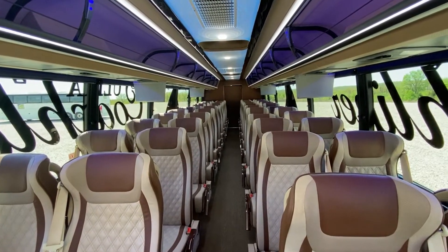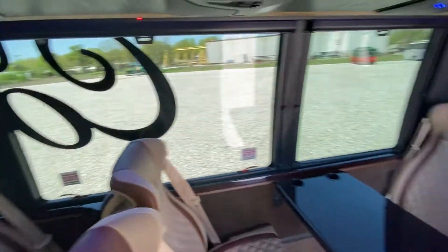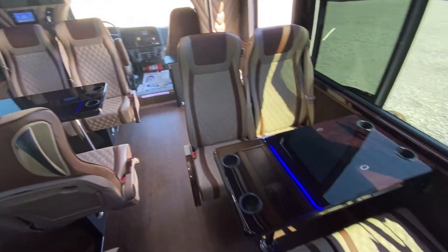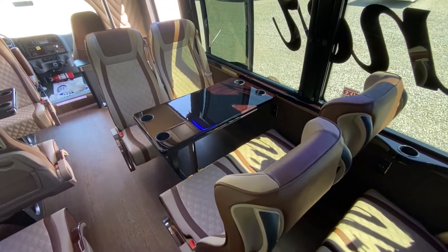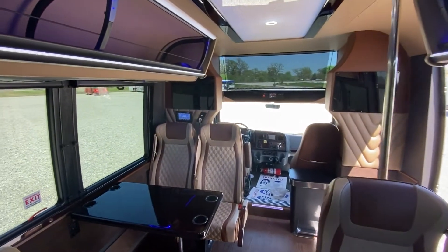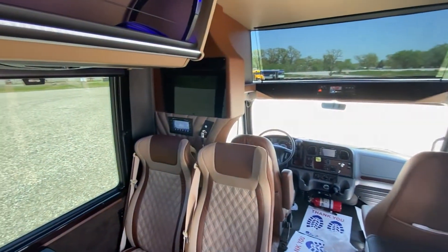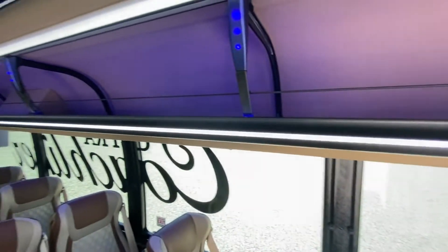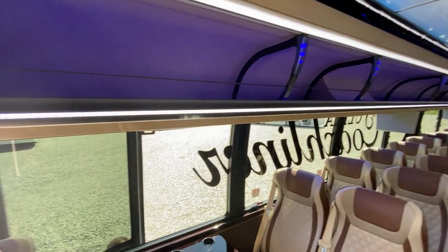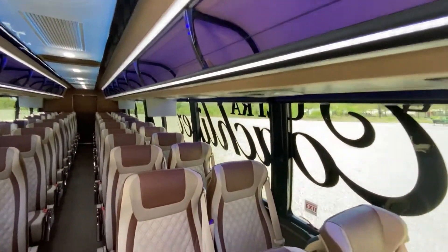All the seats are reclining with armrests. This bus is equipped with tables up front, which are a nice option. There are also two big flat screens on either side up front, for a total of six TVs, giving great visual coverage anywhere in the bus. There's also a large overhead rack on both sides, and the bus is equipped with 110-volt outlets and USBs at each seat.